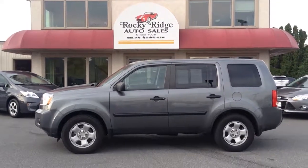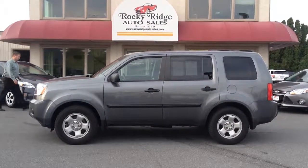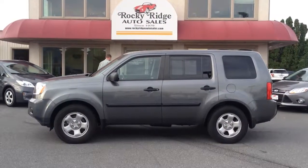Hello and welcome to Rocky Ridge Auto Sales here in Ephrata, Pennsylvania. My name is Jesse. We've been here at the same location selling quality used cars since 1979.